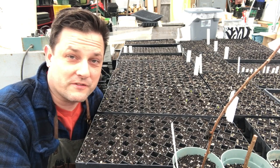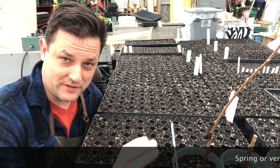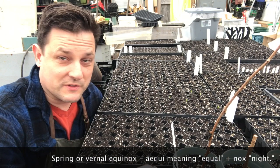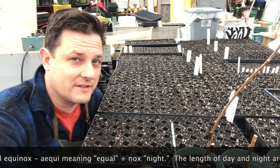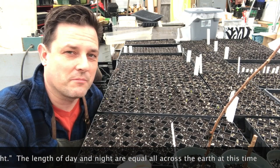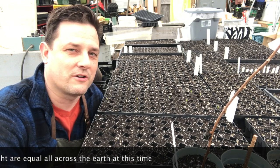Tomorrow is the first full day of spring and the equinox, which is the transition between winter and spring, happens tonight at 11:49 p.m. A lot of times we see it on March 20th, maybe the 21st, but this year it's almost like it's bumped ahead a day and I'm wondering if you can figure out what is special about this year that means the equinox happens a day earlier on our calendar.